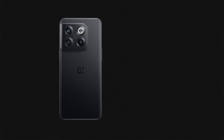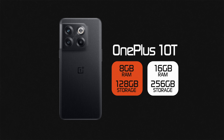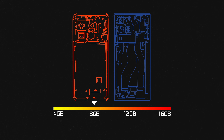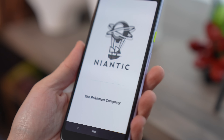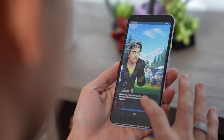Depending on which smartphone you're shopping for, you may have the option to choose not only storage but also how much RAM comes with your device. The OnePlus 10T, for example, comes in two configurations: 8GB of RAM with 128GB of storage, or 16GB of RAM with 256GB of storage. The sweet spot for Android smartphones is probably 8GB, especially if you plan on holding onto your phone for three to five years or more.